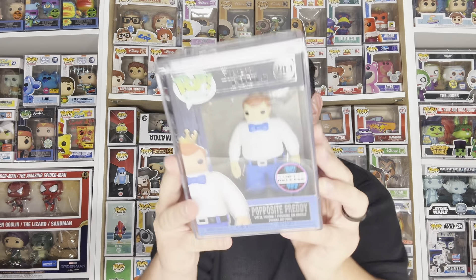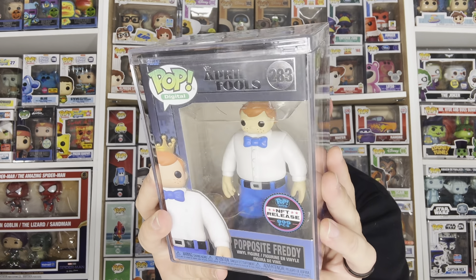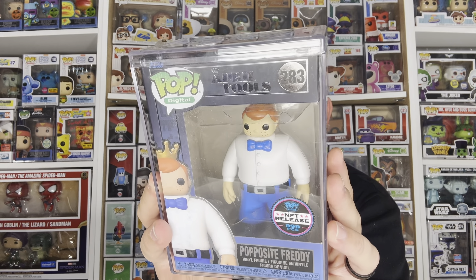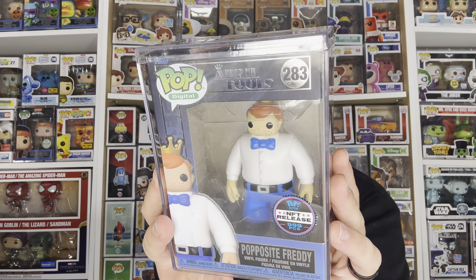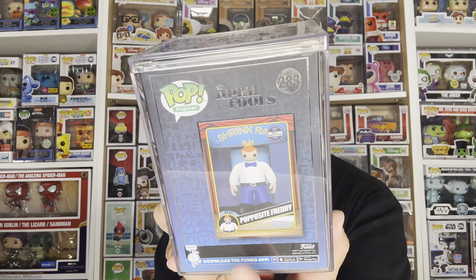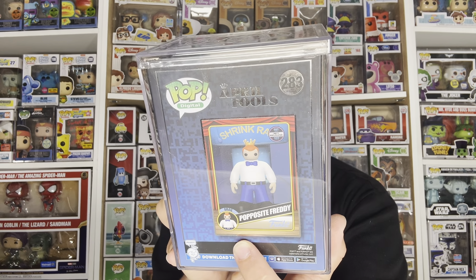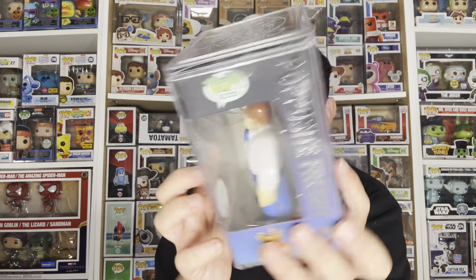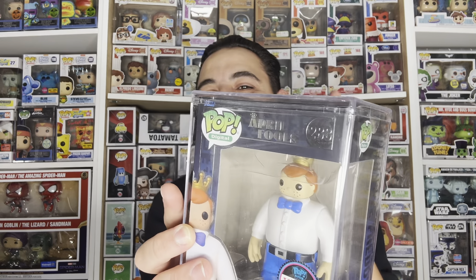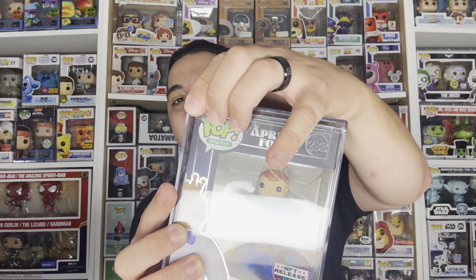Finally we have the grail piece in the collection, limited to 999 pieces — we have Pop Is It Freddy. This one is a very fun one: he has a tiny head and a massive body, which I think was a great choice and it is just hilarious. Here's the backside with the card — if you were to pull this grail card when opening packs, you would receive a token when redemption began and redeem that token to receive the physical pop later.